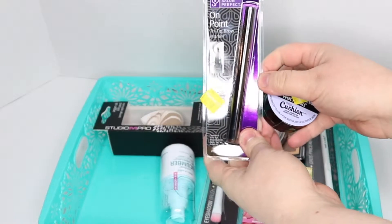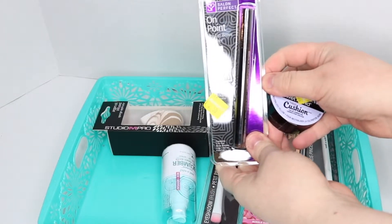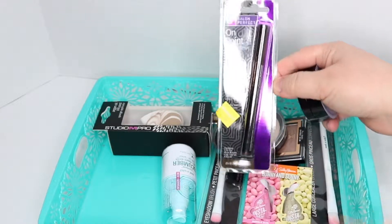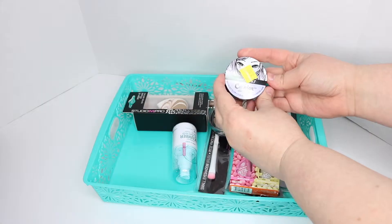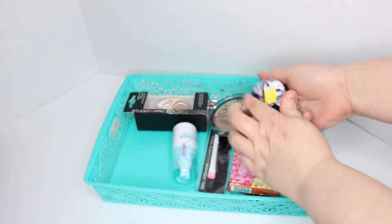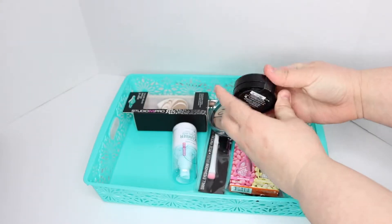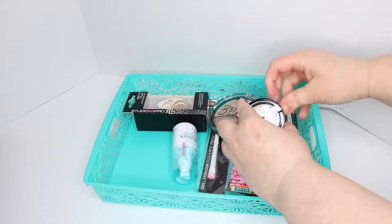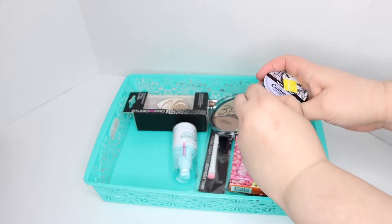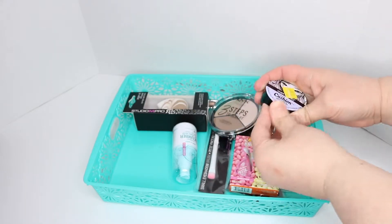And then at Walmart, I found this On Point tri-tip brow marker. I'm not completely sure what it was, but I thought for $2.50 I would give it a try. And then this Wet and Wild Mega Cushion Color Correction. I've seen these in a lot of stores. I don't really know what color correction is. Trying to get it open here — it's in lavender, whatever it is. I know it's something about putting it on your skin, but that's about as far as I know.